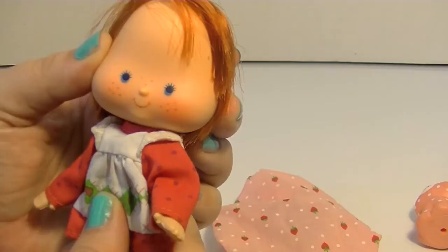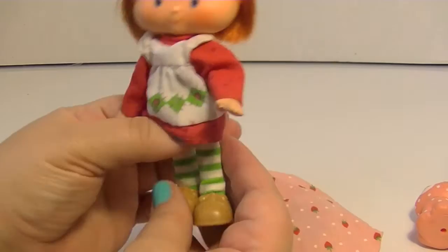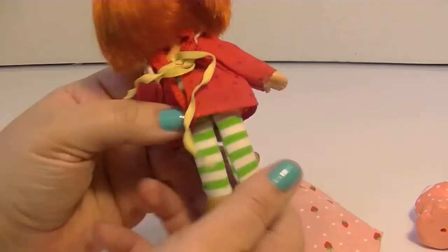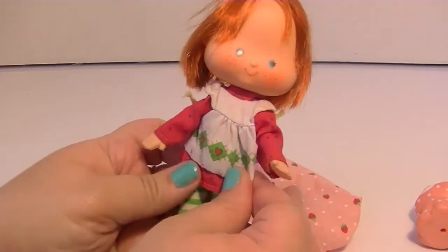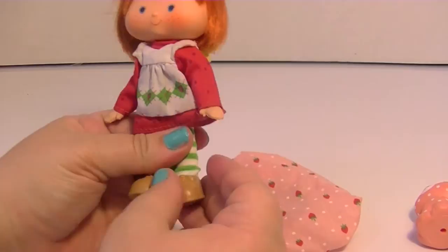I love the little freckles and her little smile. Her outfit — this is originally how she came, with her little brown shoes and her green and white tights. Her dress is coming undone in the back. It was all very simple, kind of a little bit of an old-timey look, which I really loved when I was a girl. I liked dolls like Holly Hobby.